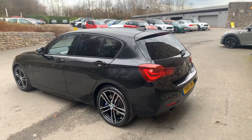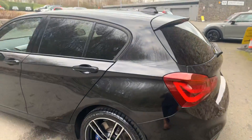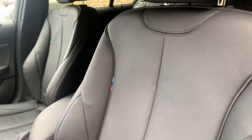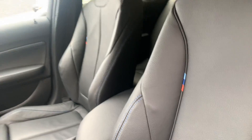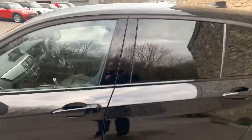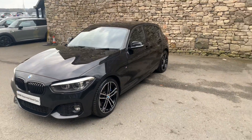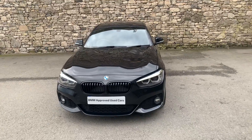So with the black interior, black exterior, black grilles — it's a really stunning car. Love the little M Sport badges and the blue decorative stitching; it's a really nice touch. And there you have it — our 118i that's currently up for sale. If this is of interest, give us a shout; we're always happy to arrange a test drive. Thank you very much for watching.